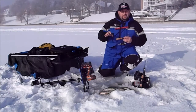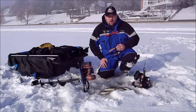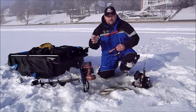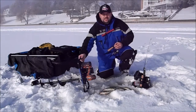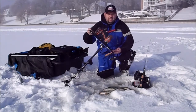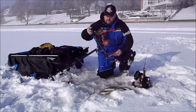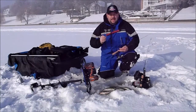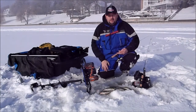Another thing when it comes to fishing these areas is to make sure that you are mobile. You need to keep going from hole to hole, and a key item that has really helped and improved my game has been the addition of the clam ice auger conversion kit. This kit has been absolutely phenomenal — it allows me to drill multiple holes and keep moving. It's light. I've gotten 30 holes today so far and my battery is only about a quarter of the way used.